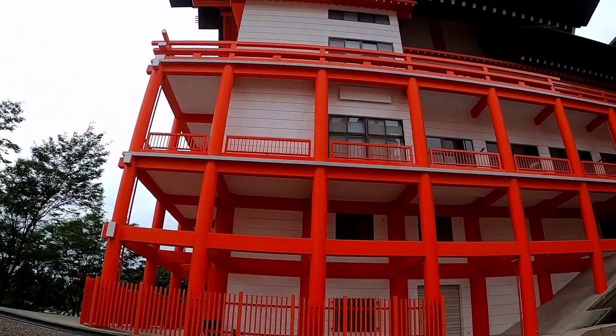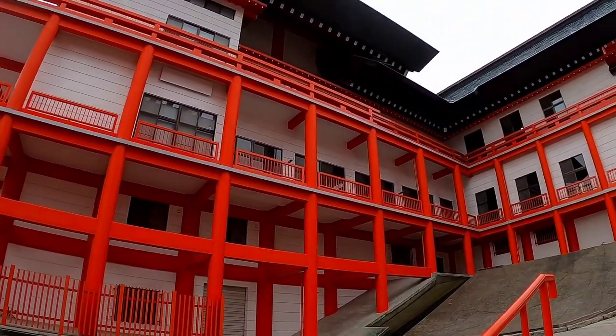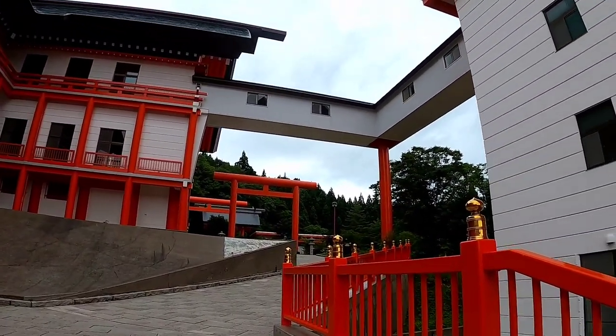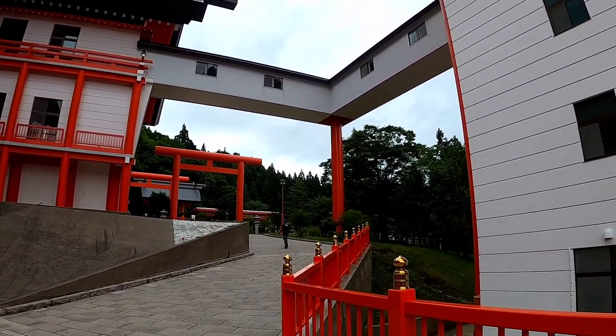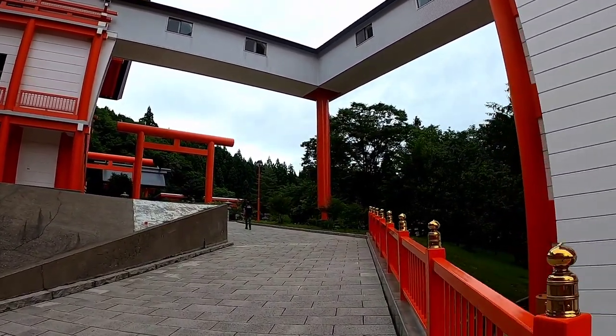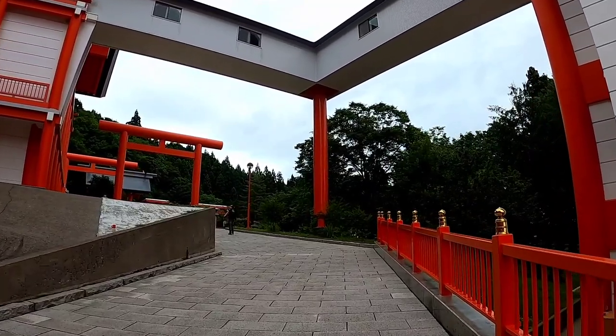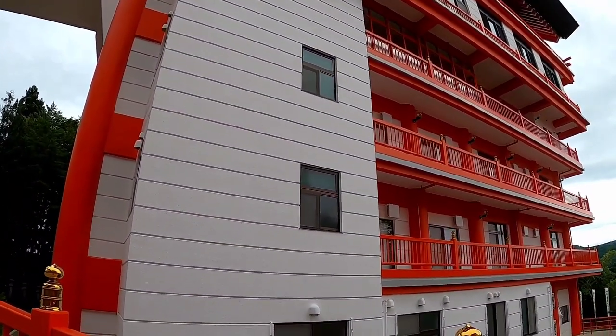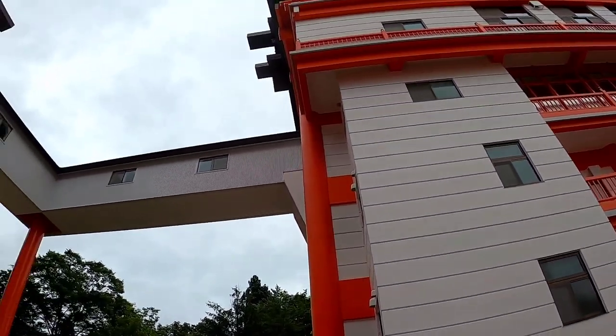Look at this! Kanjasan is in front, and all the buildings are connected through that.